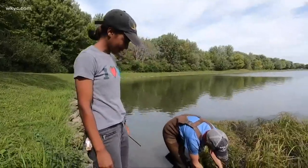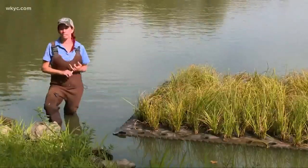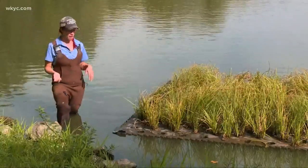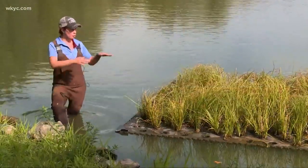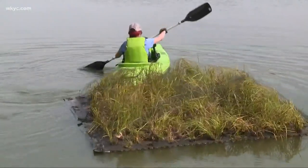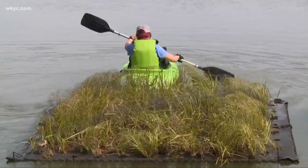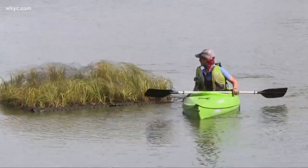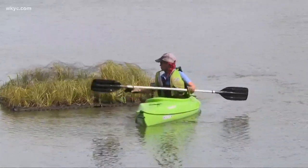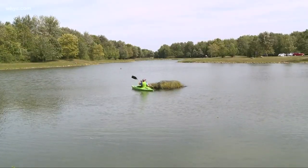It helps to improve water quality, helps to decrease the effects of an algal bloom, and it also creates shade for fish and macroinvertebrates. Typically you'd need about 10% coverage of an area for these mats to really do their job. They don't work in rough water like Lake Erie because of the waves, but marinas and coves are great candidates for artificial wetlands.